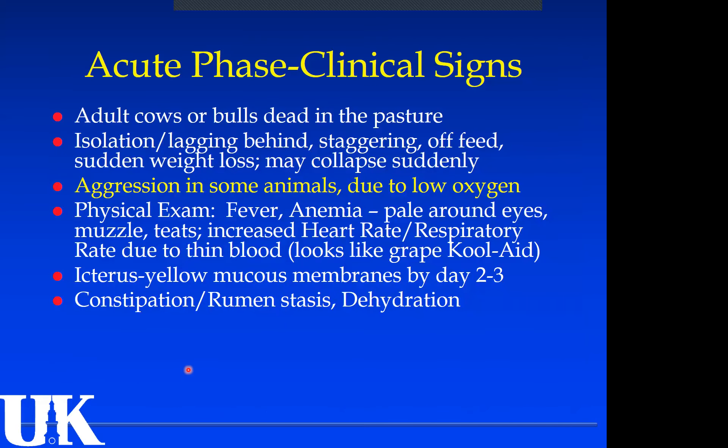Clinical signs: adult cows or bulls are found dead in the pasture. Red blood cells carry oxygen to the tissues, and without them the animal gets anemia. Signs of anemia include weakness, isolation, lagging behind, staggering, going off feed, losing weight, and suddenly collapsing. Aggression is really common because they don't get enough oxygen to the brain — a normally docile cow might come after you. A physical exam typically shows some fever.